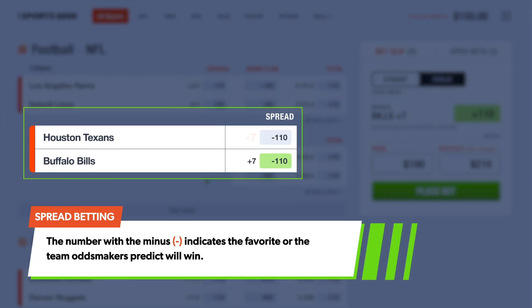Well, in simple terms, the number with the minus is referring to the favorite — the team the odds makers think should win and by how many points. And the number with the plus is referring to the underdog, or the likely loser in the mix.